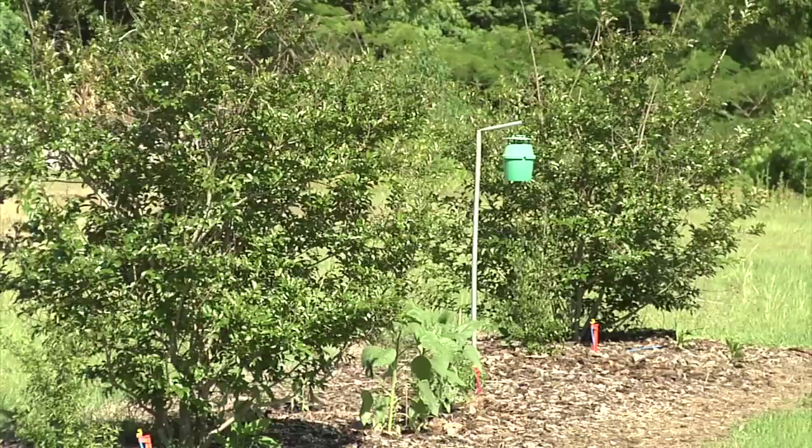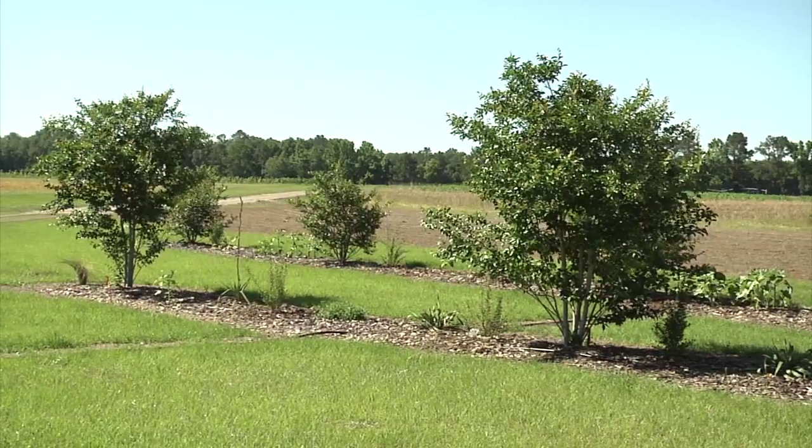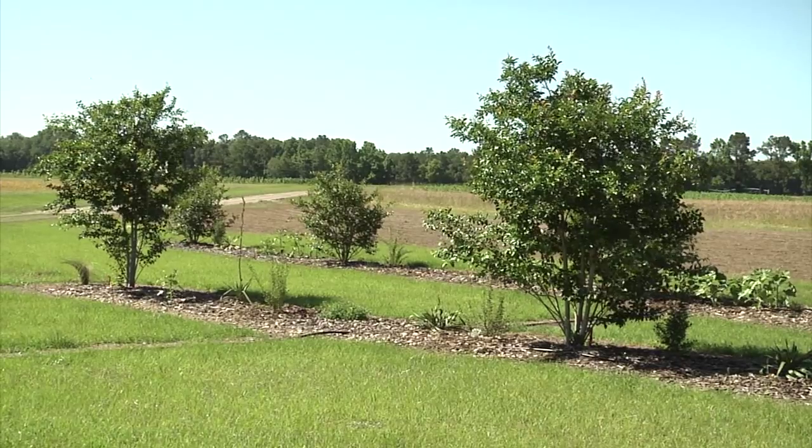That's very interesting. And of course, crape myrtles are pretty easy to grow here in Florida, don't require a lot of maintenance, so it seems like that would be a really good fit. So that's our banker plant.